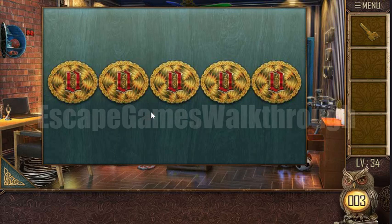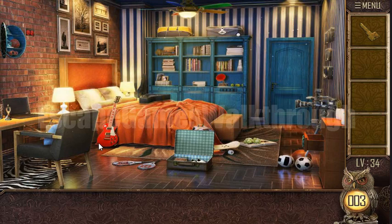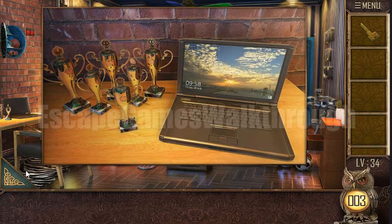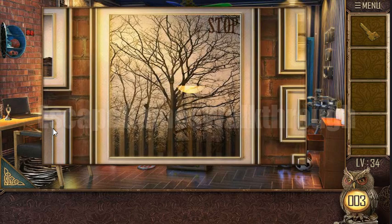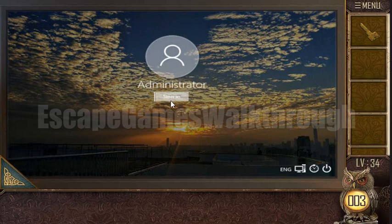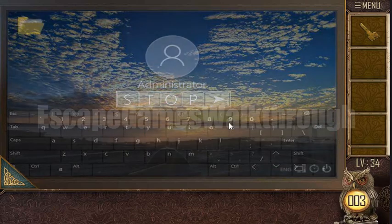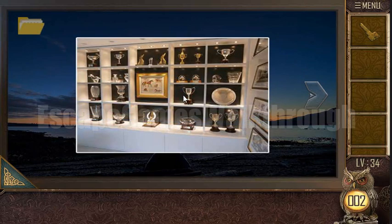We have found another trinket box — we need to guess the code for it. Here's a laptop and we need a passcode to open it. The word 'STOP' is written, and this is the admin code, so let's enter S, T, O, P.